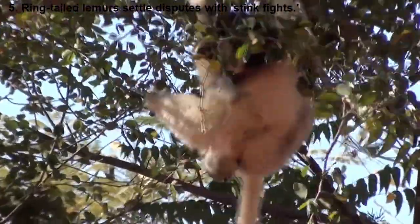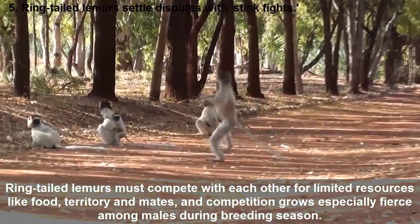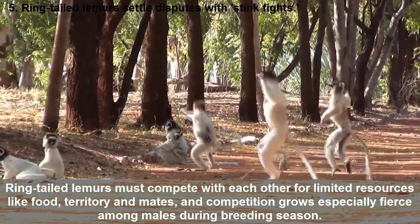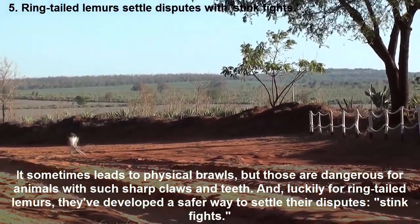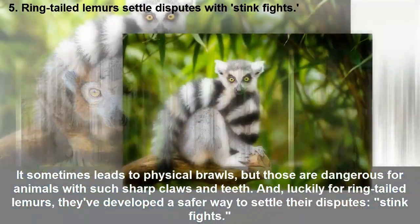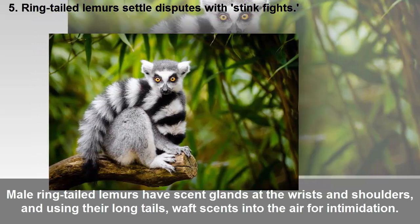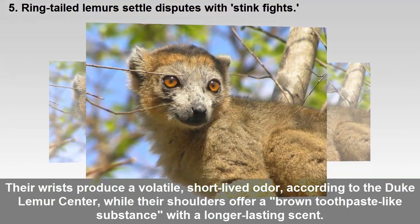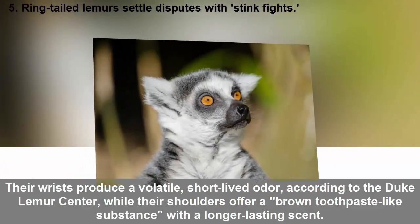Ring-tailed lemurs settle disputes with stink fights. Ring-tailed lemurs must compete with each other for limited resources like food, territory, and mates, and competition grows especially fierce among males during breeding season. It sometimes leads to physical brawls, but those are dangerous for animals with such sharp claws and teeth. Luckily, ring-tailed lemurs have developed a safer way to settle their disputes: stink fights. Male ring-tailed lemurs have scent glands at the wrists and shoulders, and using their long tails, waft scent into the air for intimidation. The wrists produce a volatile, short-lived odor, according to the Duke Lemur Center.